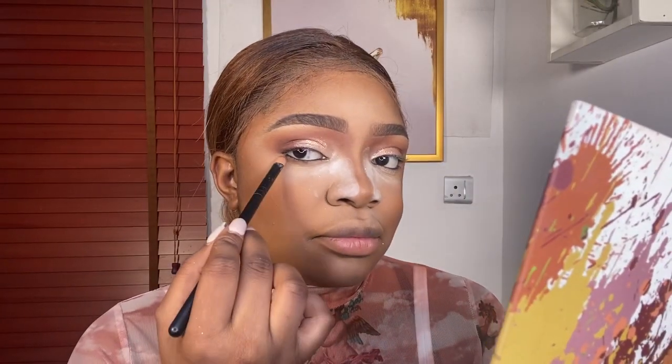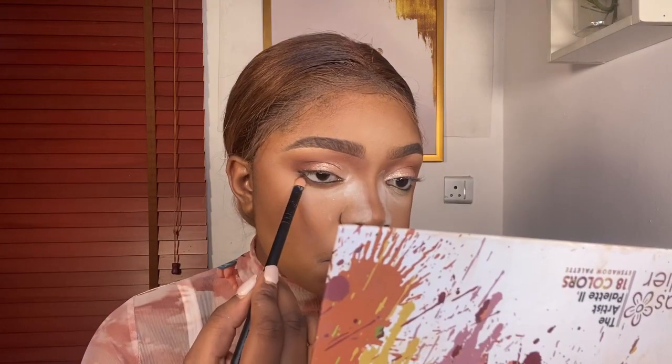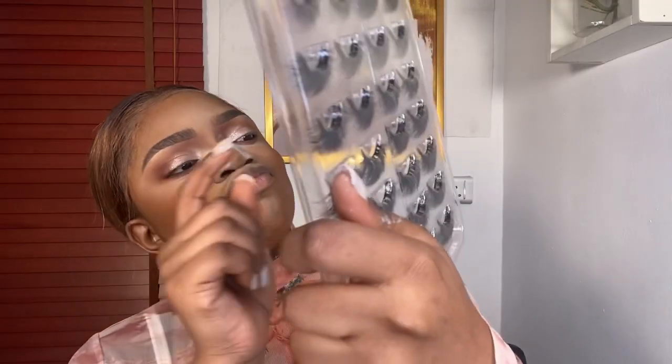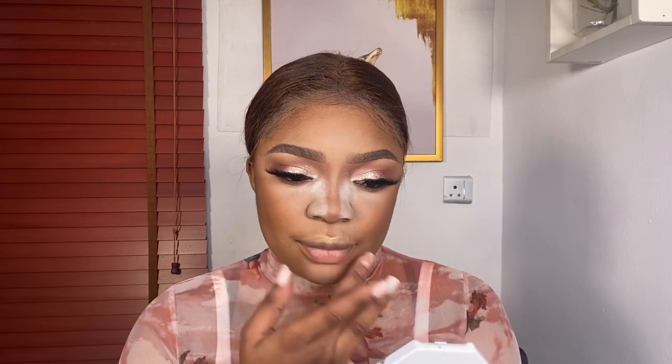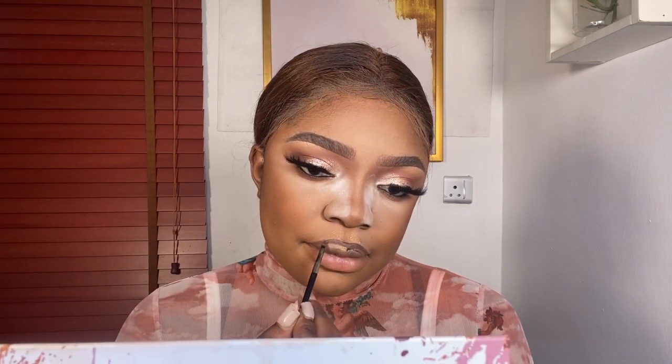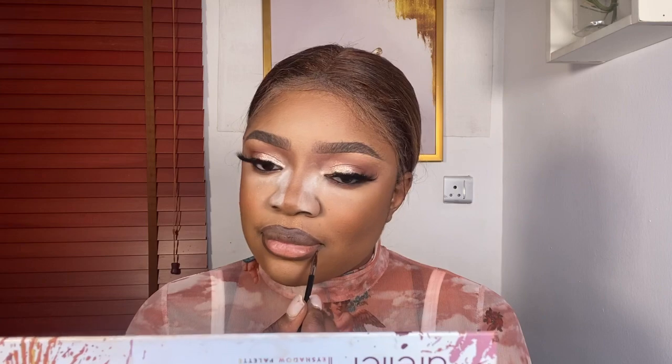I'm using that same brown shade from the outer V underneath the waterline. This is my 16-in-1 from Wink Lashes — the best eyelash brand out there. I'm using my Fenty Beauty highlighter Trophy Wife on my cupid's bow before I start to line my lips with my Zaron Cosmetics lipstick. This lipstick is no longer being sold — they stopped producing it, which is a shame. I'm just overlining my lips — my lips are full but I like to overline regardless. I'm going to overline and use the nude shade from my lip palette on this part of my lip.